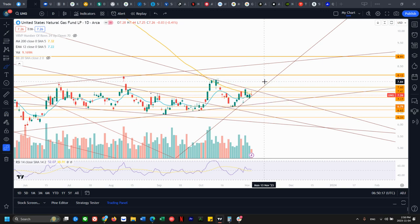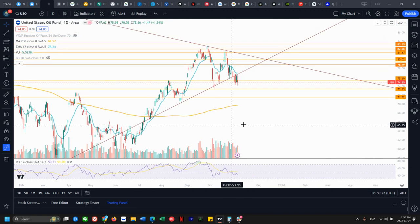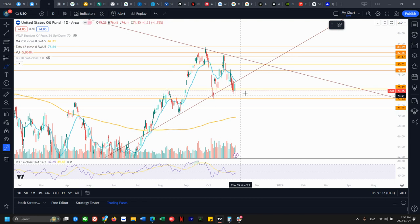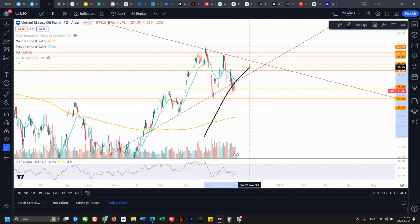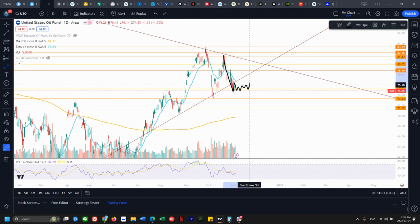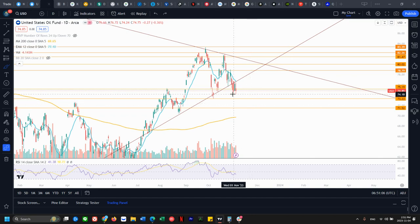Let's take a look at oil. After its bear break, oil is just chopping around sideways — nothing much going on. We've been looking at this tightening range for a while. This is what it looks like when a range bear breaks, retests, rejects, and now we're currently testing this double bottom. If it continues to chop sideways down here, there's a good chance we may roll over and test 73.